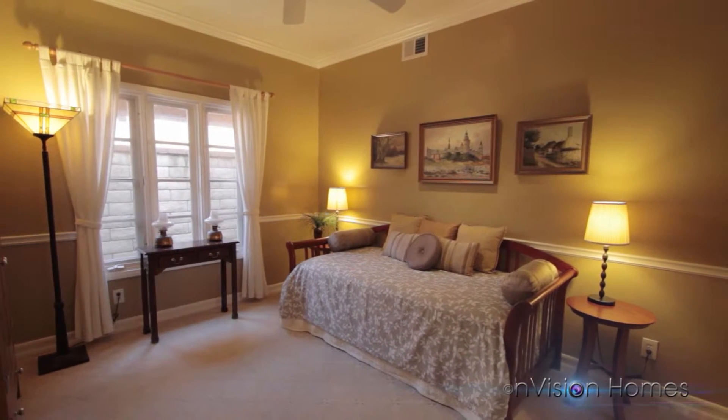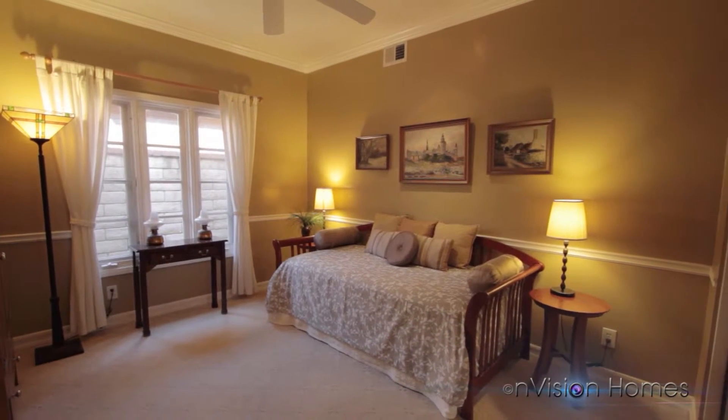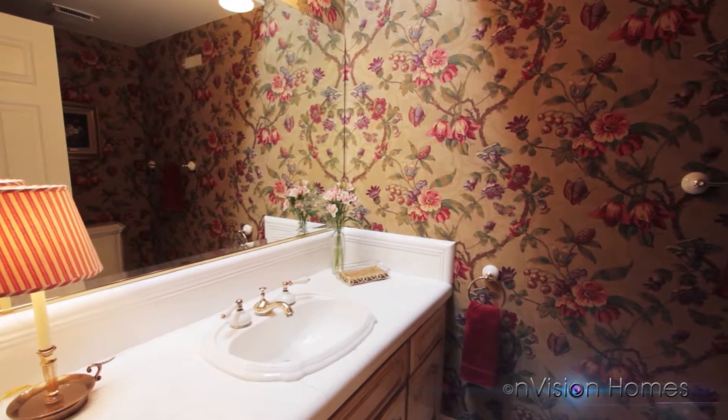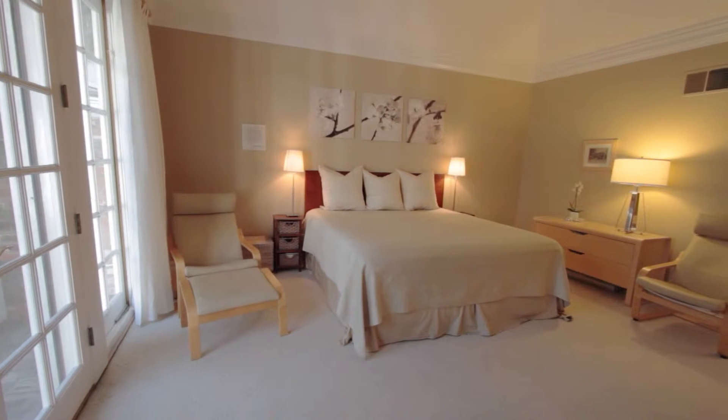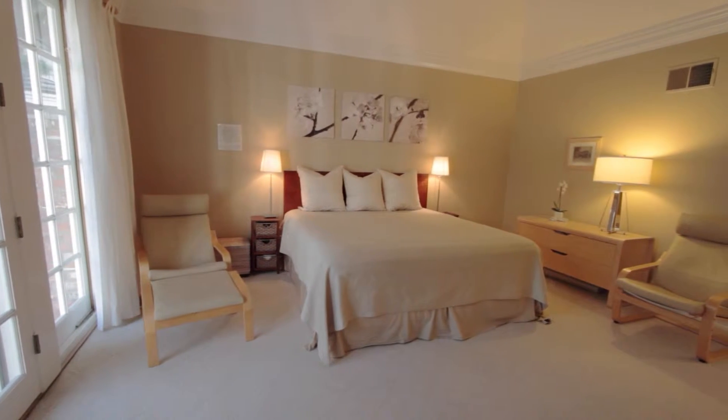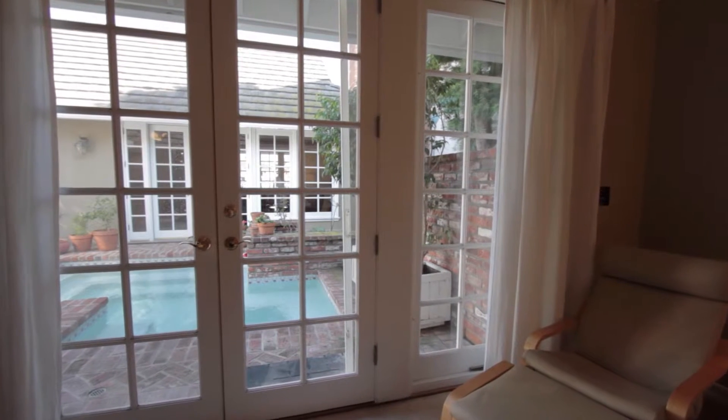As you enter this impeccable home, you will notice the details of crown moulding, French doors, and a spacious floor plan. The master bedroom suite offers access to the courtyard with spa and plenty of room.